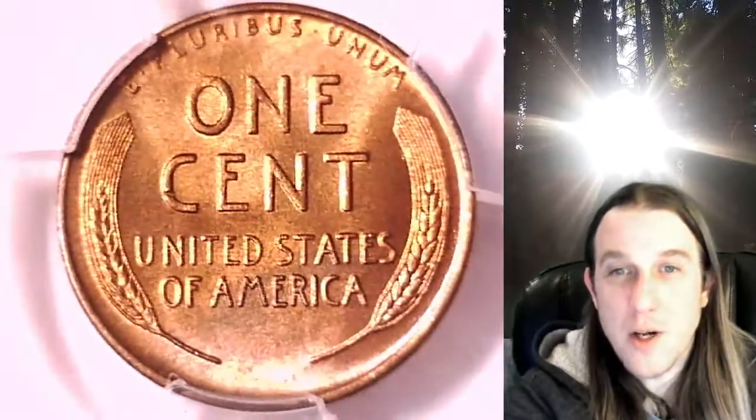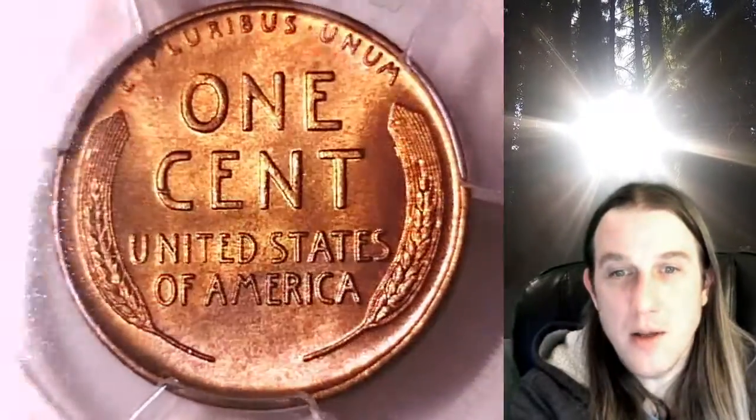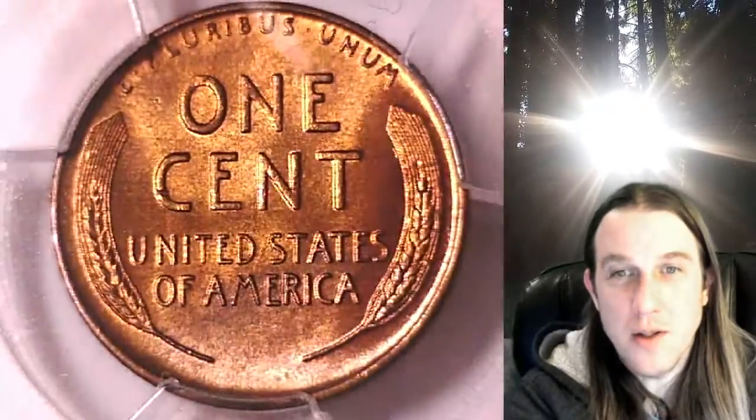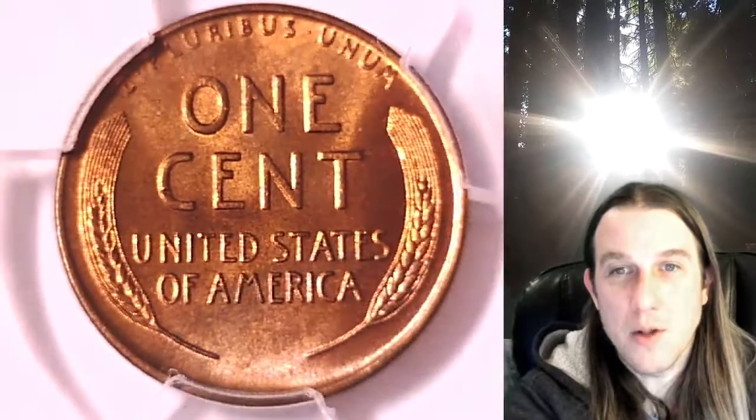Once there you can also find over 3,700 PCGS graded coins for sale. We currently have more PCGS graded coins listed for sale on eBay than any other seller. So if you're looking to add a PCGS graded coin to your collection, there's a really good chance you'll find it here at Time Traveler's Coin Exchange.